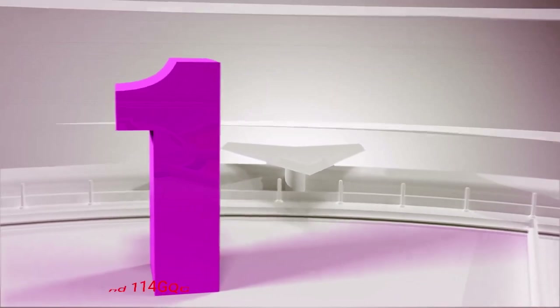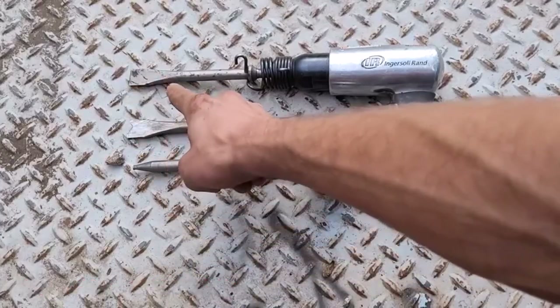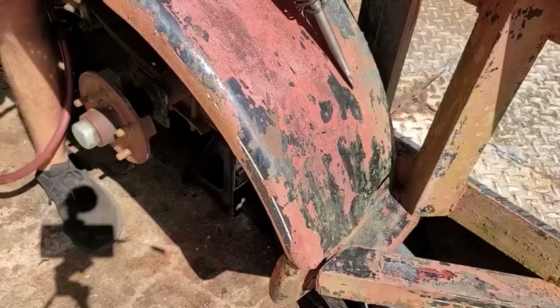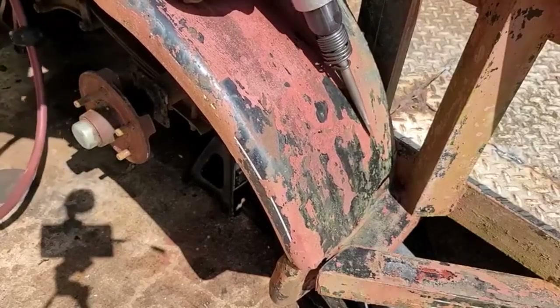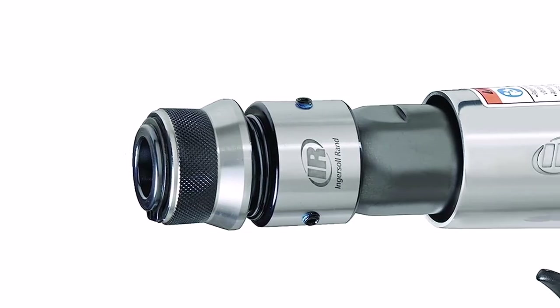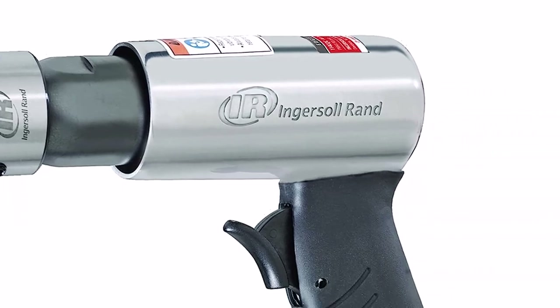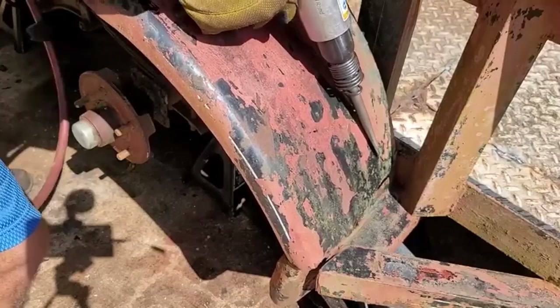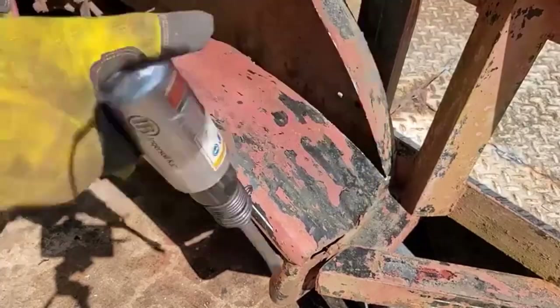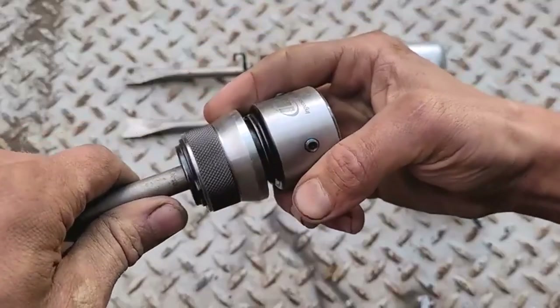Number 1: Ingersoll Rand 114 GQC Air Hammer. If you use power tools often, then you've heard of Ingersoll Rand. Its journey began in 1872, and it hasn't shown any signs of slowing down yet. The Ingersoll Rand 114 GQC Air Hammer isn't too big, so it's better suited for smaller jobs, such as cutting panels, fixing exhaust systems, replacing bearings and bushings — pretty much any light to medium duty jobs.